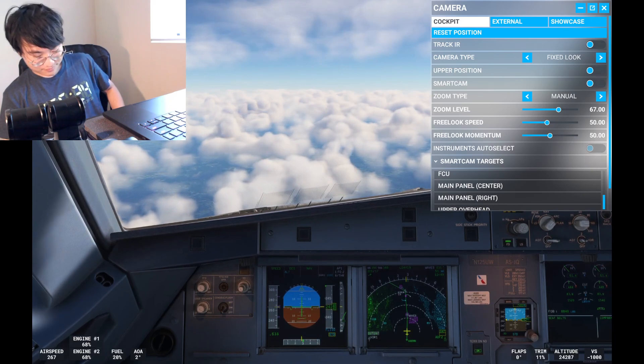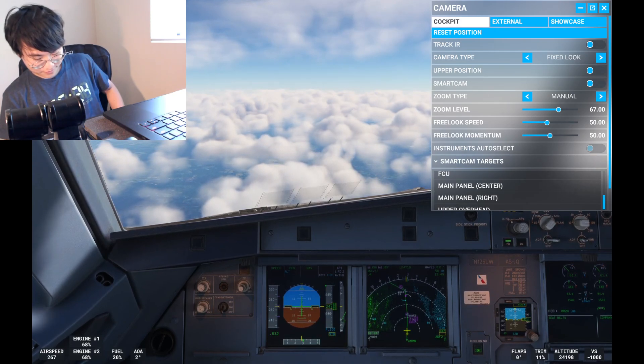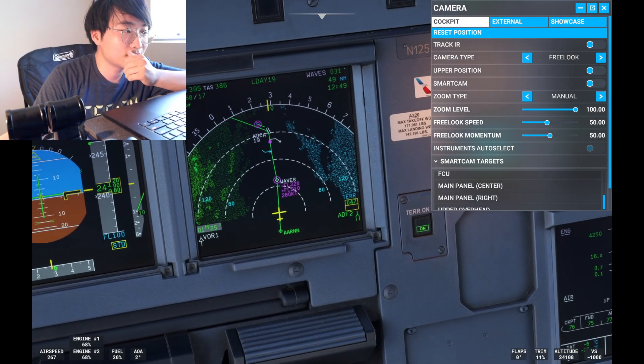Good evening, Washington Center, Delta 413, out of 15,500 climbing to 21,000. Delta 413, Washington Center, climb and maintain flight level 380. Maintaining 380, Delta 413. Southwest 1588 descend via the Chesley 5 arrival, Charlotte Leningstown, Greensboro altimeter 3032.